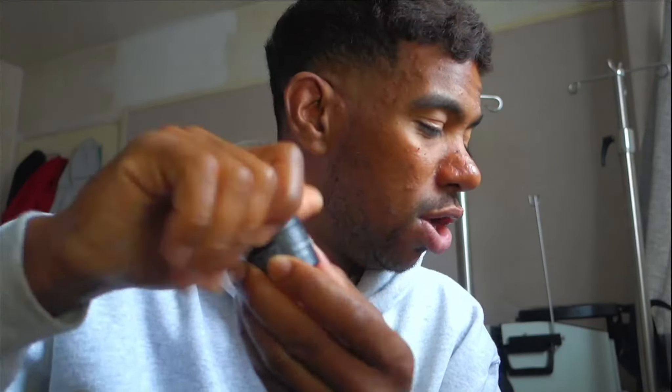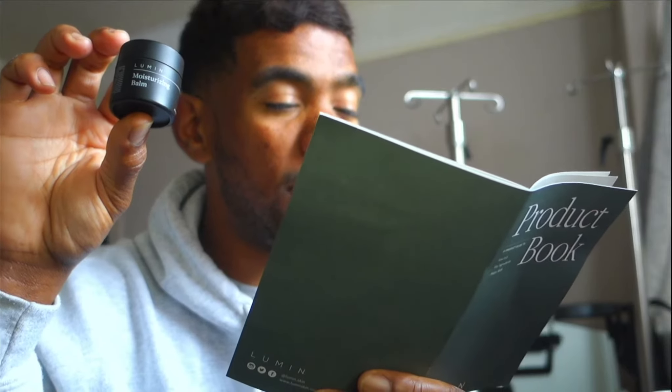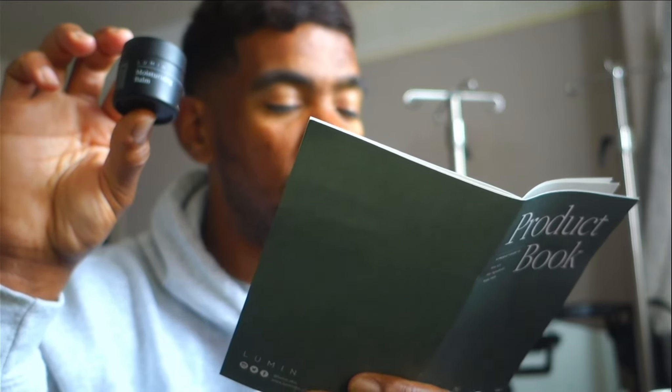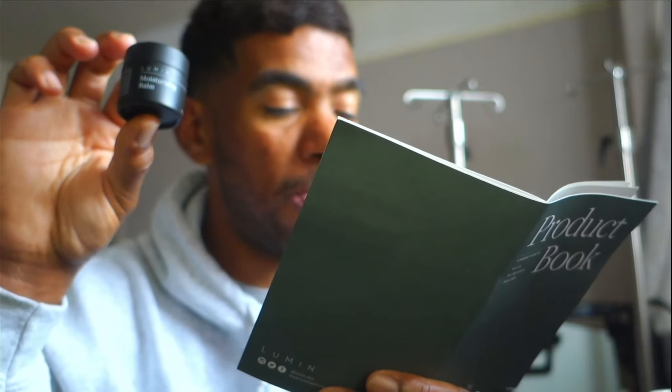It smells good. This moisturizing balm keeps your face looking ultra fresh - always use it before bed. Ingredients include meadow foam seed oil and apple extract, which protect the skin barrier and balance oil production, plus ginger extract which whitens skin, fights free radicals and evens out skin tone. That's a nice set of benefits.